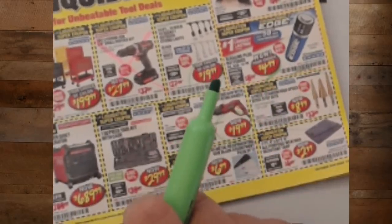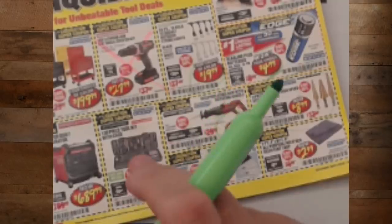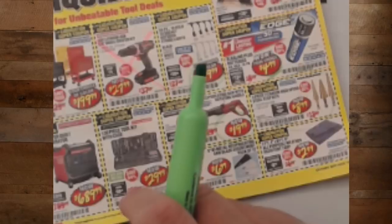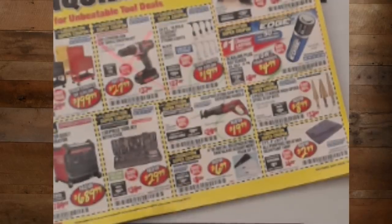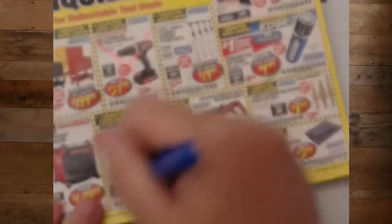The 13-piece toolkit set — I heard a lot of feedback on that. People saying they don't care for it and I've never used it myself. So we're going to say Negatory Ghost Rider on that one.